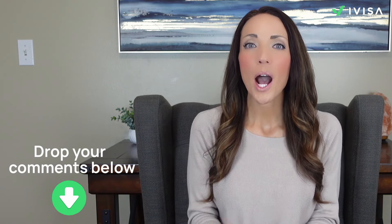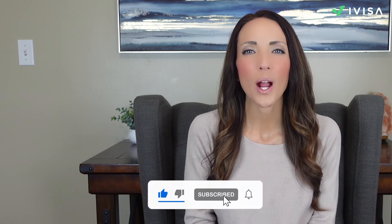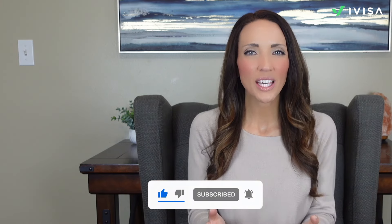So what do you think about this travel guide? Drop your comments below and let us know. If you enjoyed the video and found it helpful, give us a thumbs up, don't forget to subscribe to our channel, and hit that notification bell so you never miss out on our latest travel tips and guides.